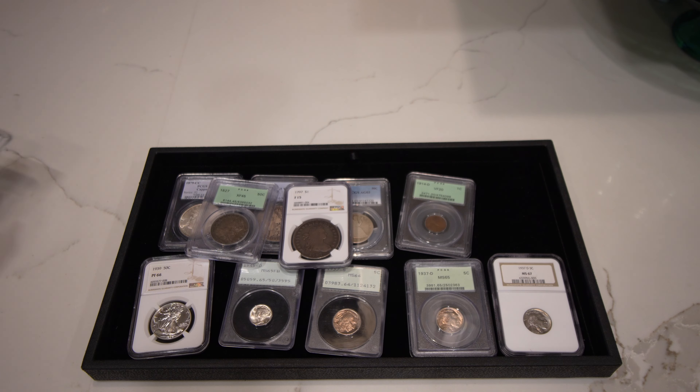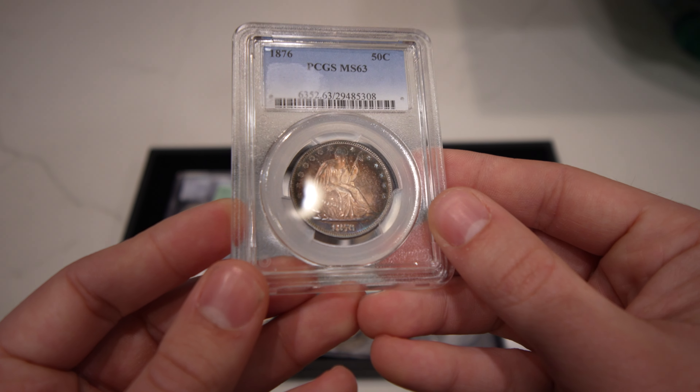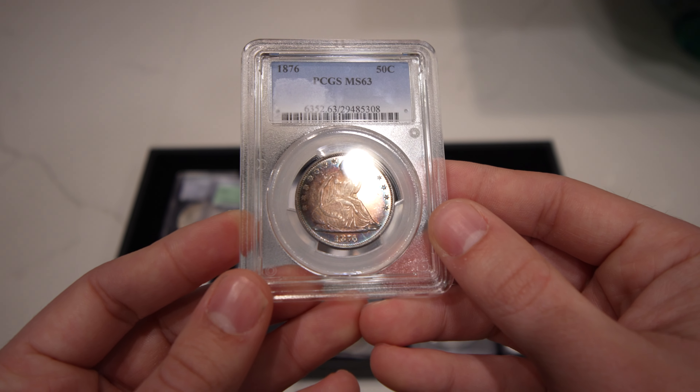You guys have been really loving the CAC stickering videos as of late, and so we've been trying to put out as many as possible. Send in some coins for an experiment — can we get a gold sticker? Can we get a green sticker? It's all been a lot of fun for us. If you guys enjoy videos like this, make sure to leave a like, comment your thoughts, and subscribe because we're coming out with videos every single week. We're going to spend a few minutes today talking about each coin individually — what we love about them, what we hate about them, and do we think they would sticker or gold sticker.